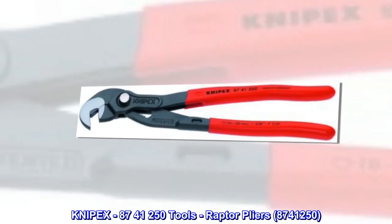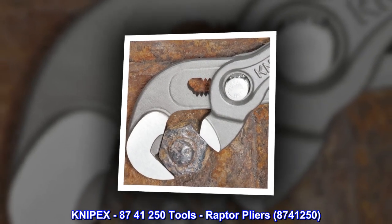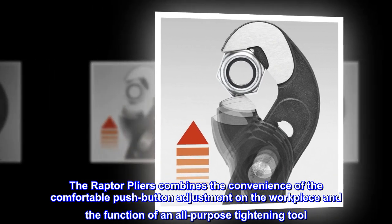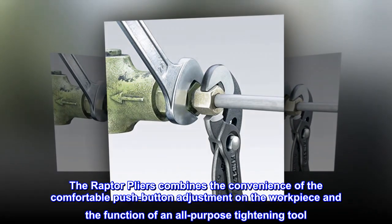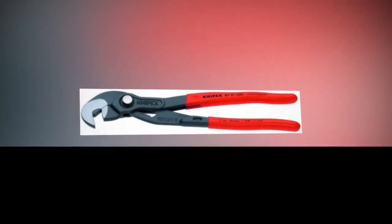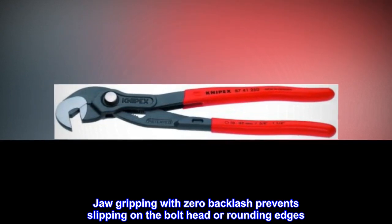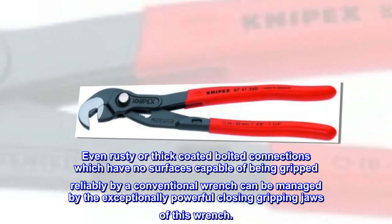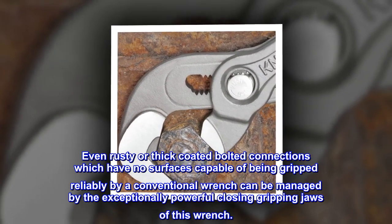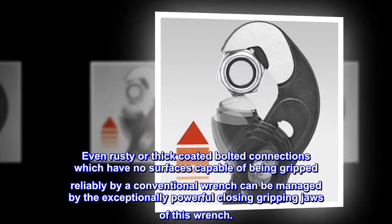Nipex 87-41-250 tools, Raptor pliers, 87-41-250. The Raptor pliers combines the convenience of the comfortable push-button adjustment on the workpiece and the function of an all-purpose tightening tool. Jaw gripping with zero backlash prevents slipping on the bolt head or rounding edges. Even rusty or thick-coated bolted connections which have no surfaces capable of being gripped reliably by a conventional wrench can be managed by the exceptionally powerful closing gripping jaws of this wrench.